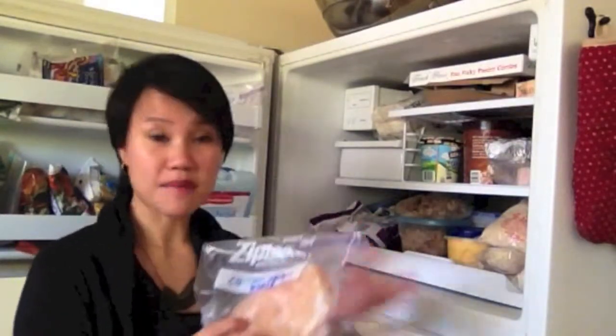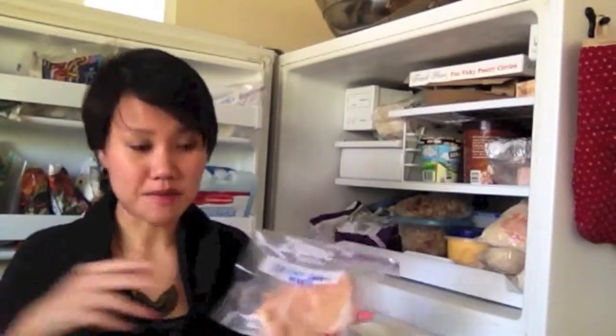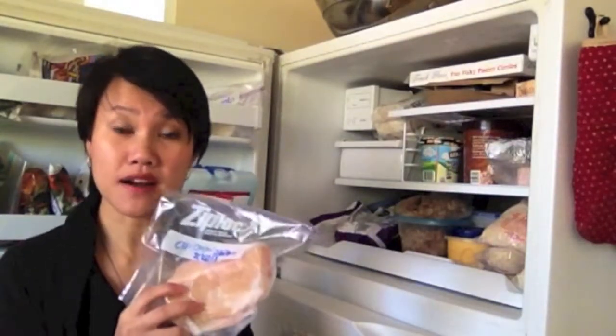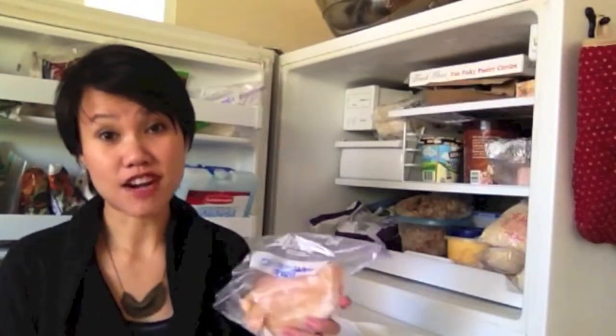Just take them out, leave them on the countertop, have them defrost, and hopefully by the time you get home from work they're already defrosted. If not, you can finish that last mile by putting them in a bag of water as well. And even better — if you pre-season or pre-marinate them before you freeze them, your meat should already be really seasoned and ready to go.